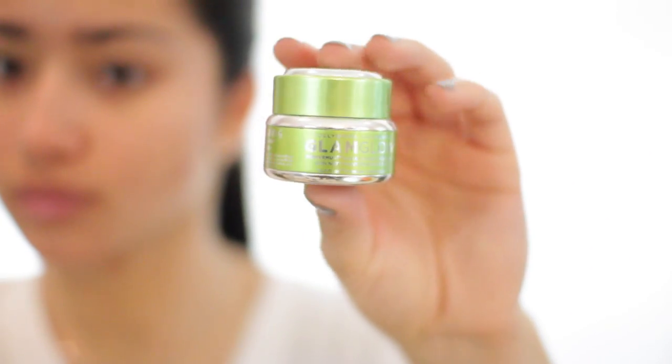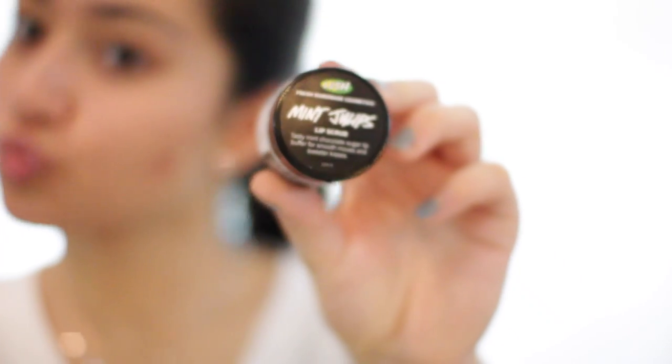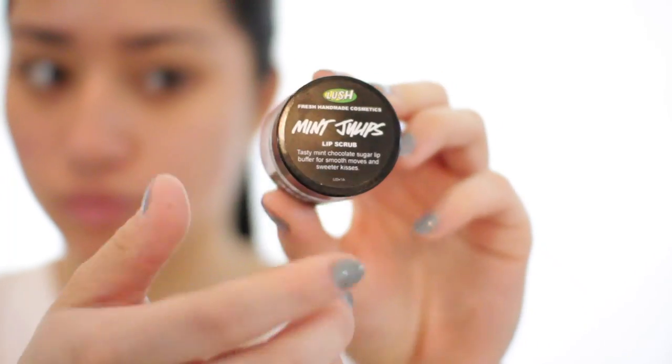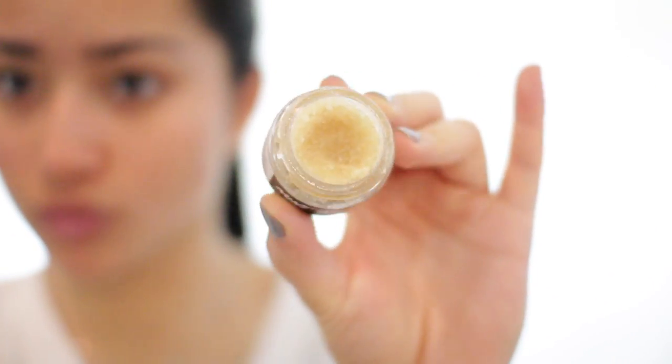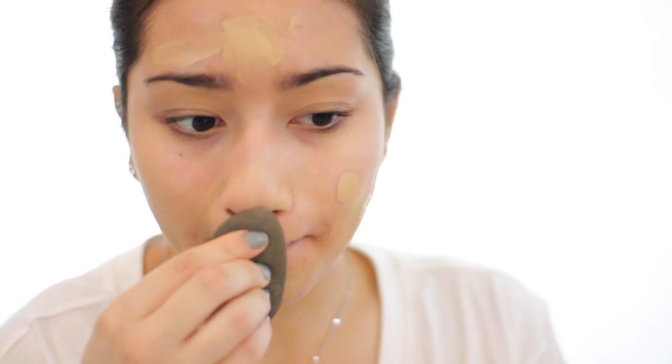Since my face has been breaking out like crazy, I had to use my GlamGlow Mud, which I absolutely love, before doing my makeup. Then I applied this Mint Julep Lip Scrub from Lush all over my lips, which you can also just lick off when you're done, which is pretty cool. Then I just primed my face with my favorite primer from Too Faced — this is the Hangover Primer. Then I applied foundation: this is the NARS All Day Luminous Weightless Foundation. I absolutely love it — it has such a great finish on your skin and it's not too shiny.